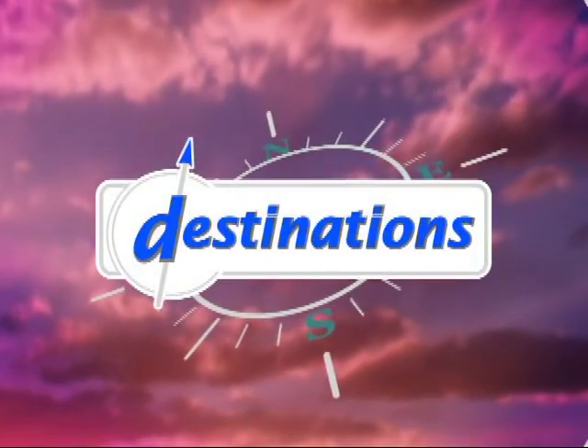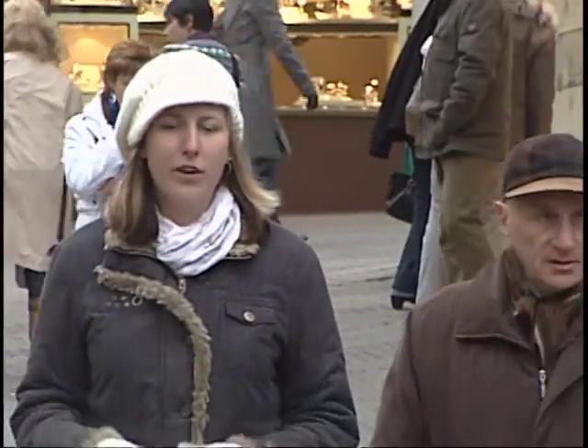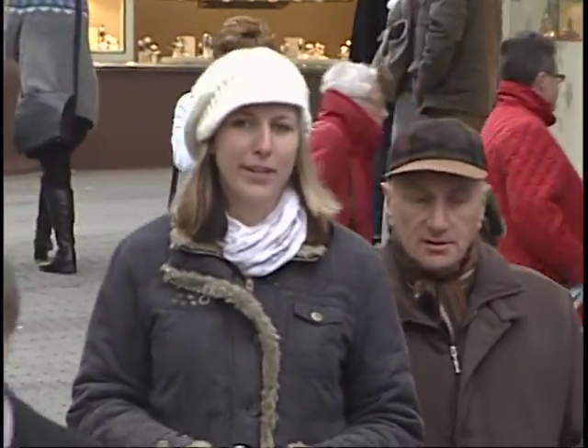This time of year, we're all running around trying to get that last minute gift. With all this stress, how do we really capture the Christmas spirit?